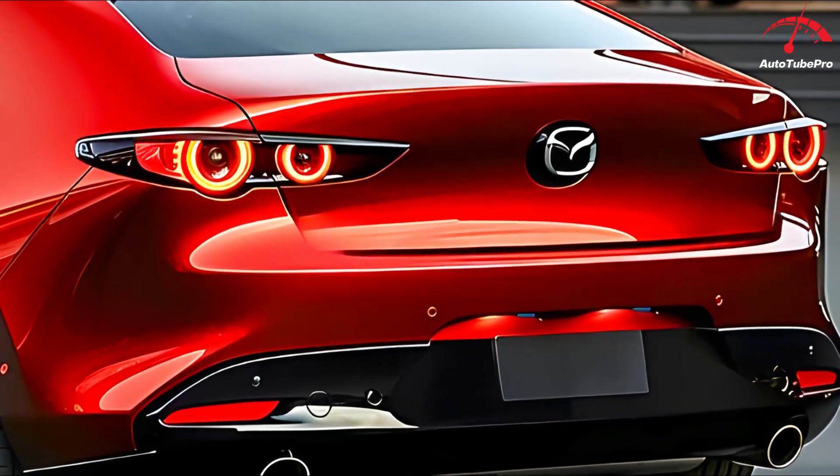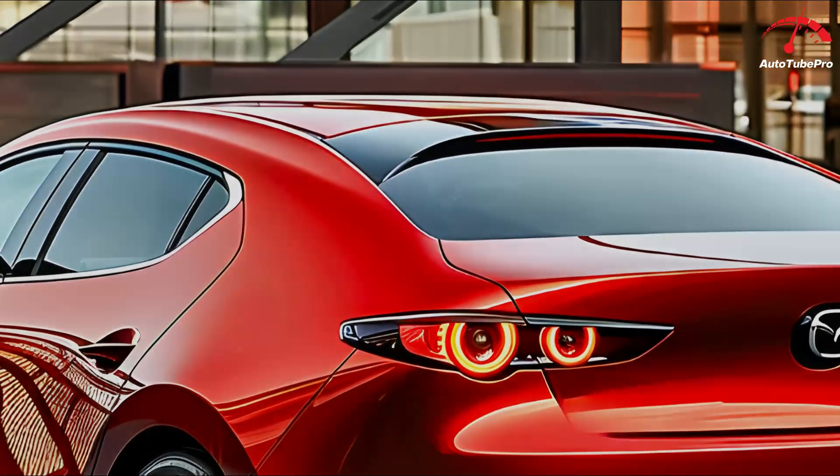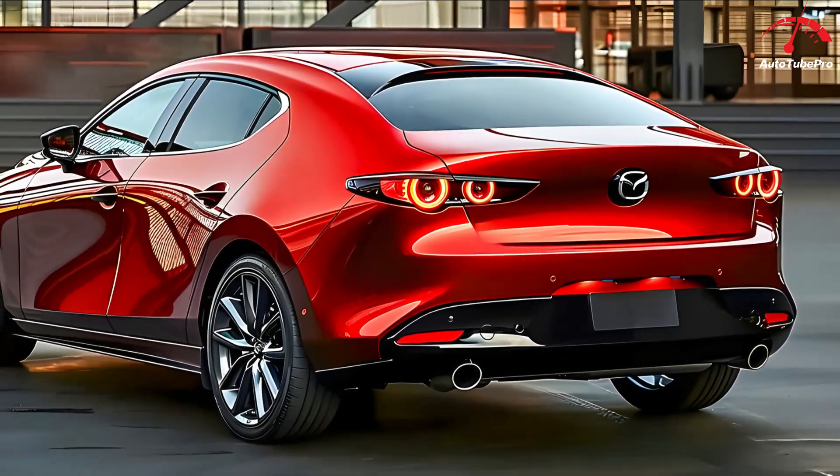Safety-wise, the Mazda 3 excels with a 5-star rating from the NHTSA and a Top Safety Pick Plus from the IIHS. It includes a robust suite of crash avoidance and driver assistance features.